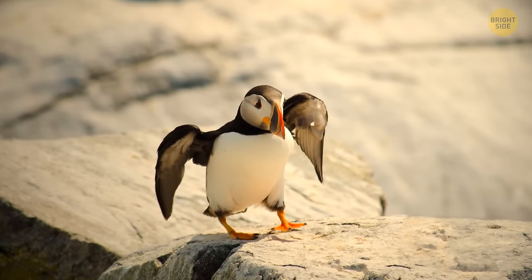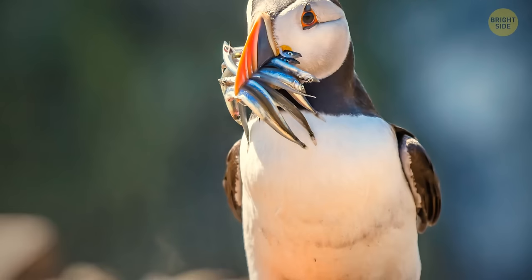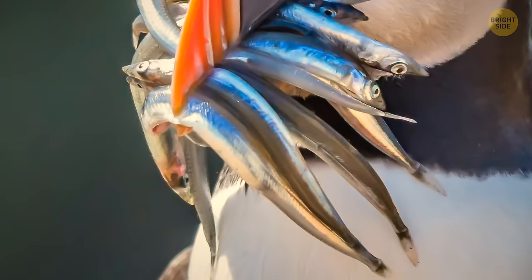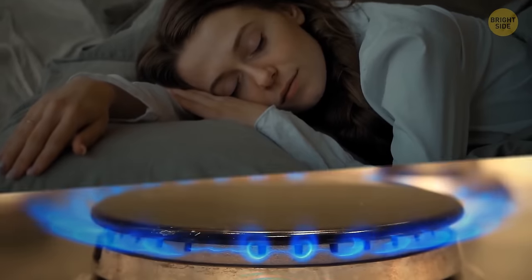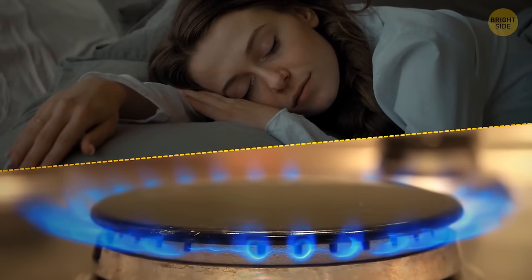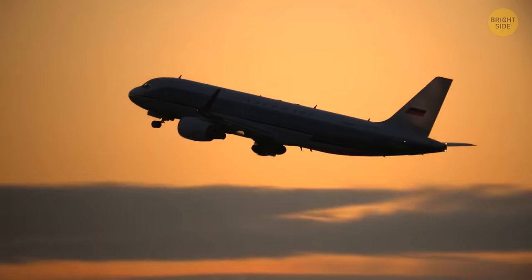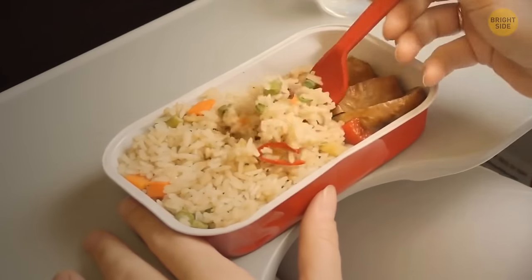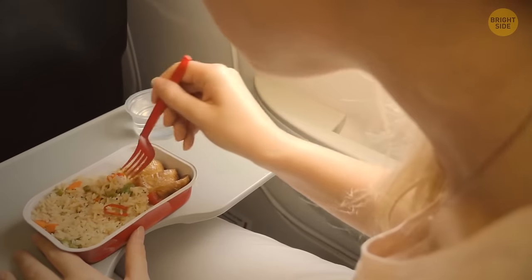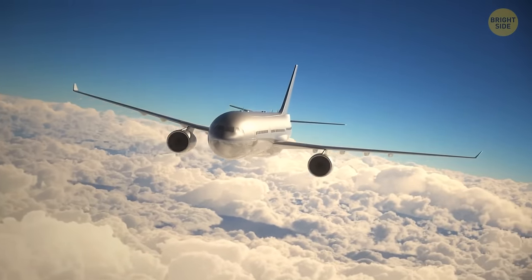A baby puffin has the adorable name of 'puffling,' and to feed its chick, the puffin parent will carry about 10 fish in its beak at a time. While you sleep, you can't smell anything — even really potent smells. Our taste and smell senses are cut down by 50-20% during flights, which is why airplane food always tastes like cardboard or too salty.